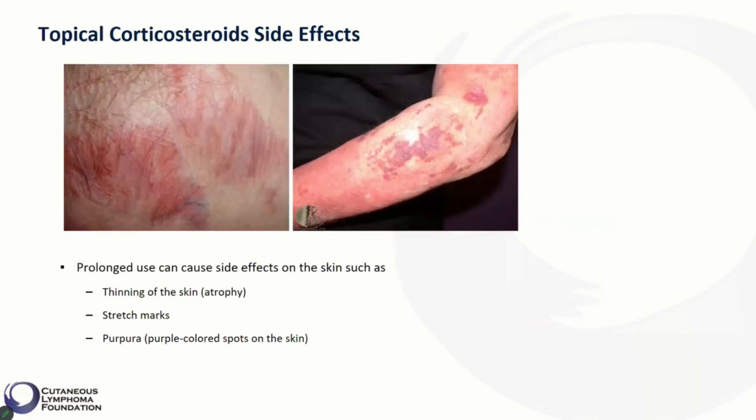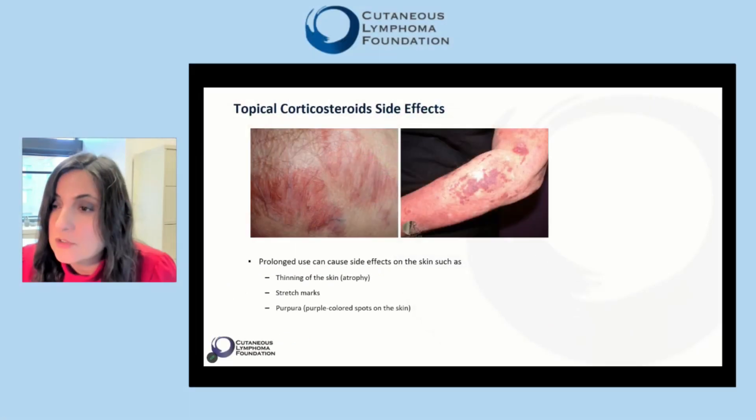The side effects of topical steroids are generally limited to the skin. Their prolonged use can cause thinning of the skin or atrophy, stretch marks, or purpura — which are purple-colored spots under the skin — among others. To avoid these side effects, we need to use an alternate application regimen that involves break times from topical steroid use. We also need to avoid high-potency steroid application on delicate areas of skin, such as the face or genitals.